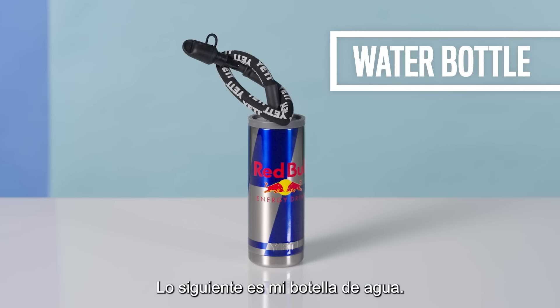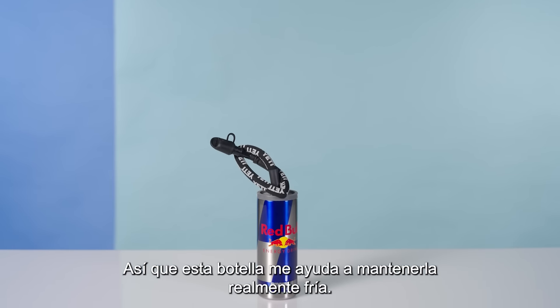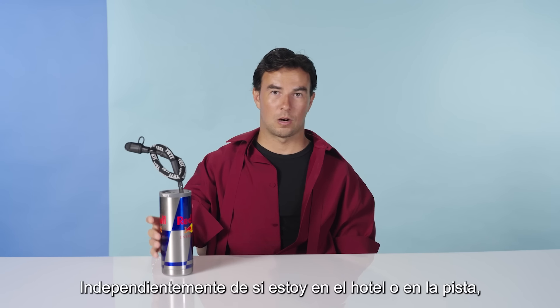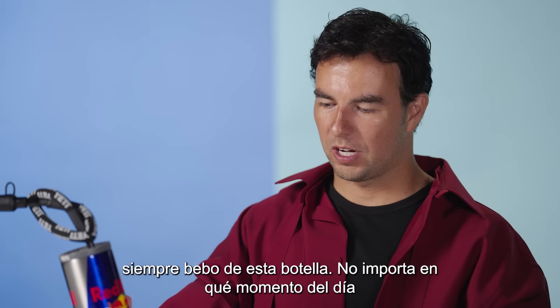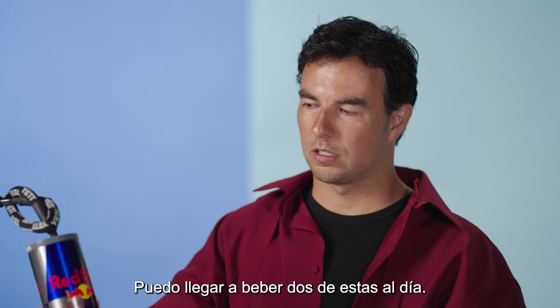Next is my water bottle. I like to drink very cold water, so this one helps me keep the water really cold. Regardless of if I'm at the hotel or at the track, I always drink it from here. It doesn't matter at what point of the day I'm drinking it — it's always really cold. I might drink two of these a day.